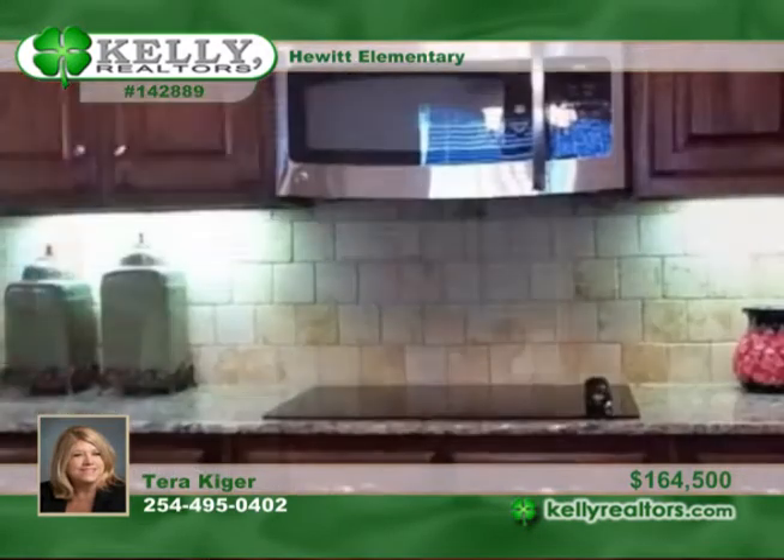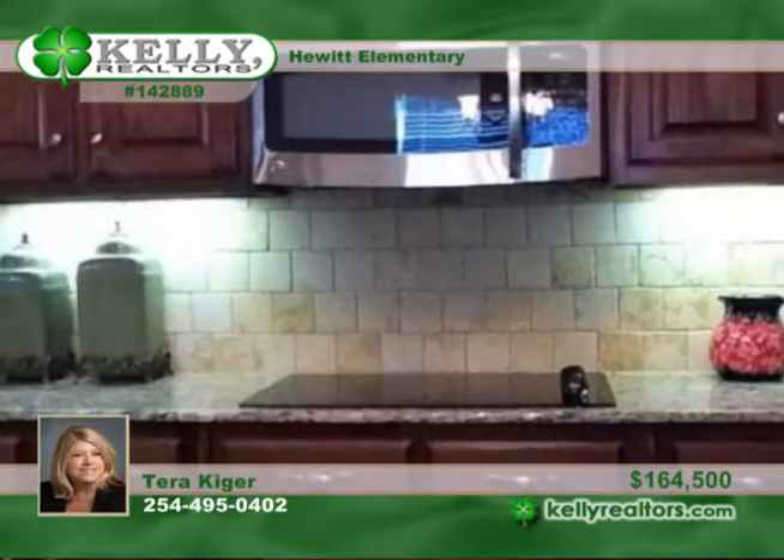The kitchen includes stainless steel appliances with a double oven and under-cabinet lighting with granite countertops. The laundry room has a long counter for folding and a sink.